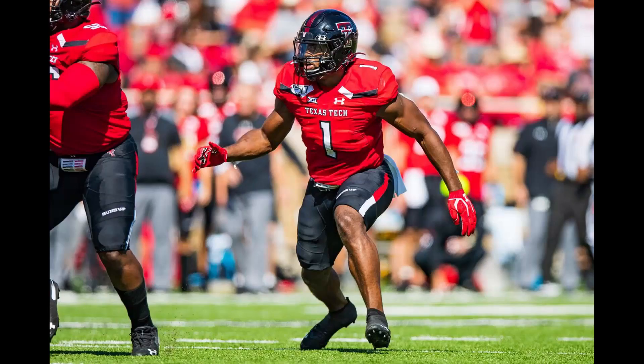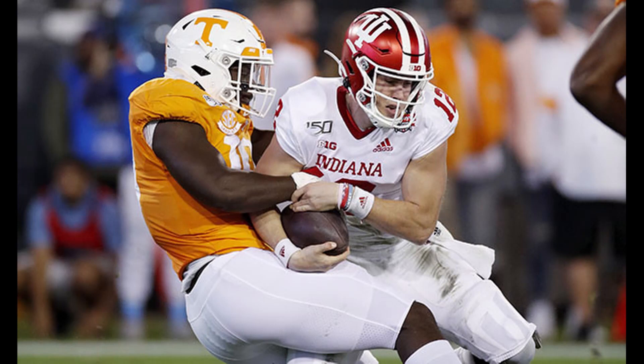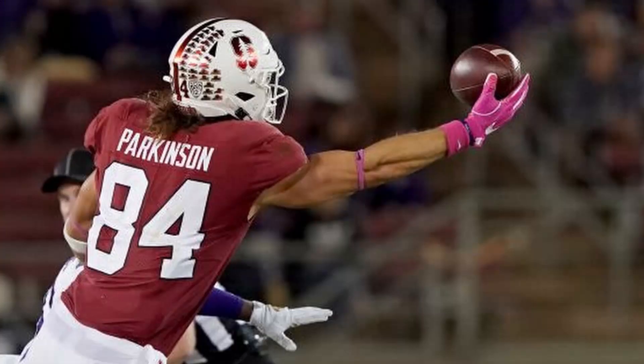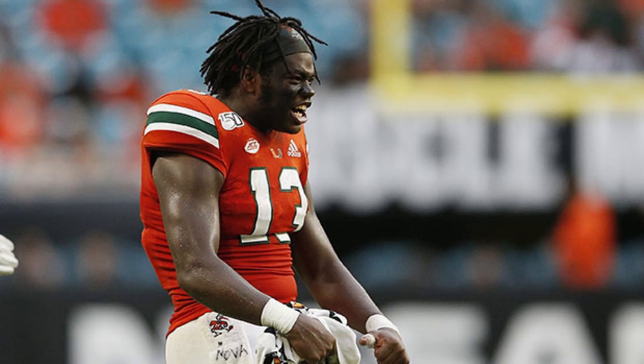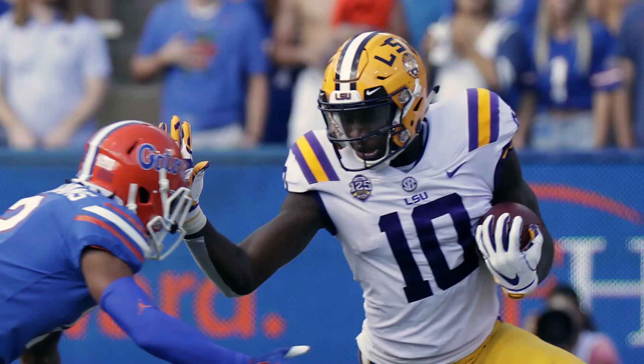Just to recap: first round, the Seahawks drafted linebacker Jordan Brooks; second round, defensive end Darrell Taylor; third round, right guard Damien Lewis; fourth round, tight end Colby Parkinson and running back DJ Dallas; fifth round, defensive end Alton Robinson; sixth round, wide receiver Freddie Swain; and finally, seventh round, wide receiver Stephen Sullivan.